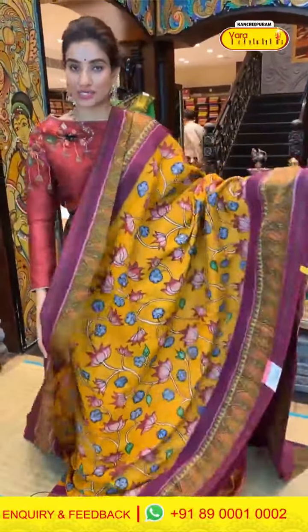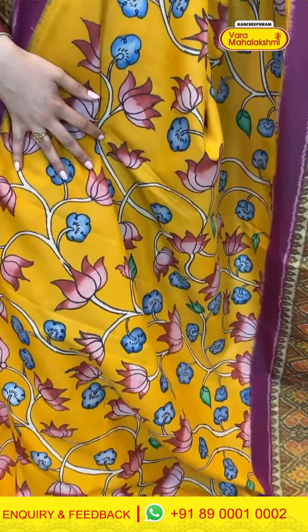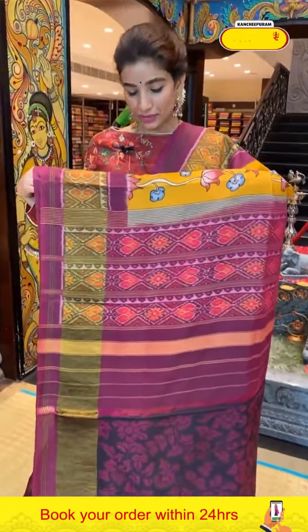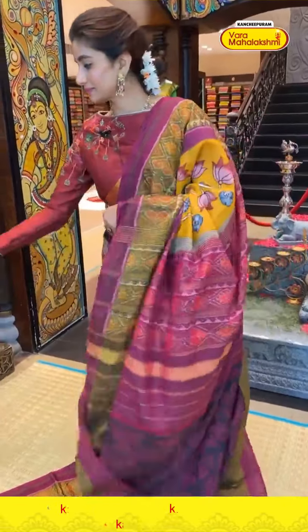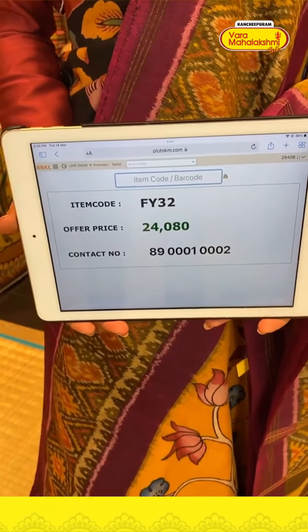Yellow color and magenta pink color saree again. Very simple floral design made of pen kalamkari over the border, with little ikat weaves and little patola touch — simple patola work over the pallu — and matching blouse. Code FY32, price ₹24,080. Click a screenshot and send to our number.